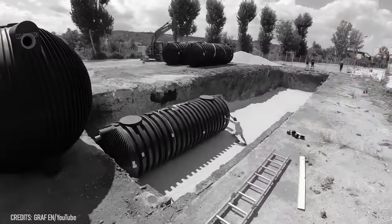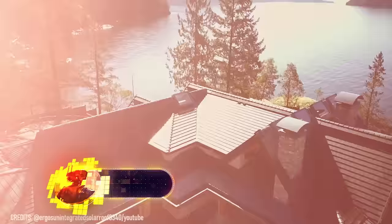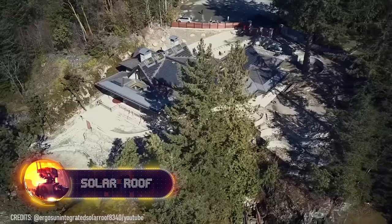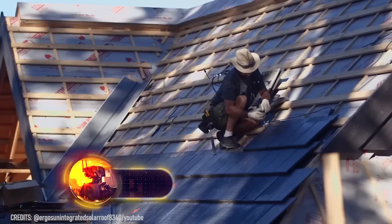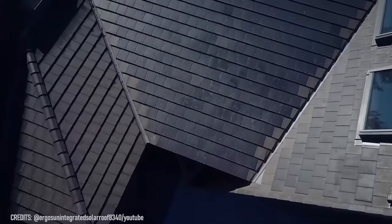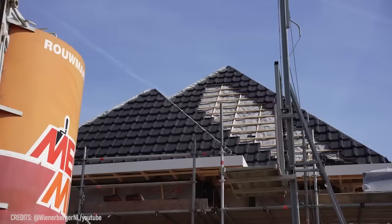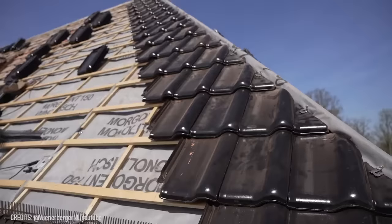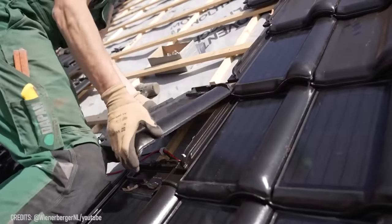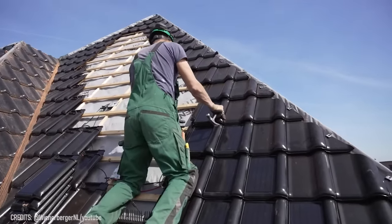Rainwater harvesting systems aren't the only thing that can help you save money while protecting the environment. Solar roof tiles produced by ErgoSun were designed to absorb sunlight and generate electricity even in low-light conditions. They each feature 20 solar cells that can produce nearly 15 watts of power during the day. The tiles are made from top-quality concrete, ensuring durability and eye-catching design. There are also traditional ceramic tiles enhanced with solar panels, available in black, red, and silver colors.